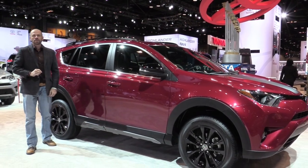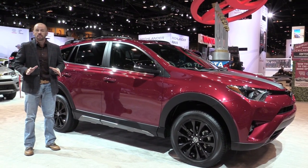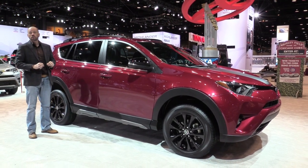Hey my friends, Sam Hamart for Test Driven TV. Here at the Chicago Auto Show, Toyota unveiled a number of 2018 models, starting with the 2018 RAV4 Adventure.